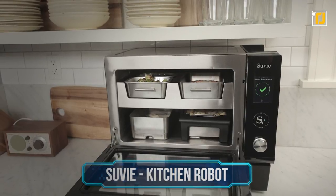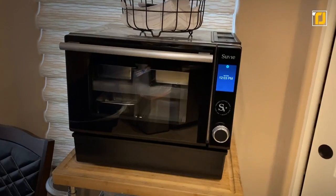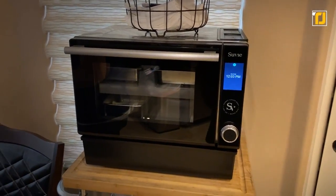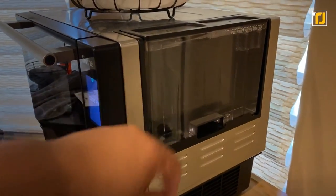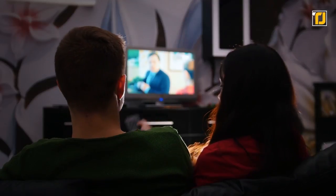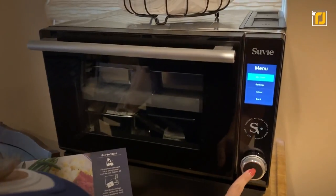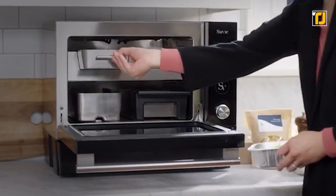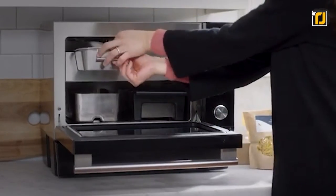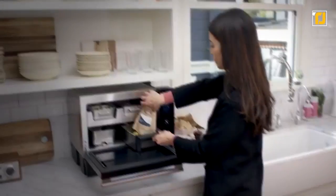Number 4: Sous Vide Kitchen Robot. The Sous Vide Kitchen Robot is by far one of the coolest gadgets you can buy right now that'll actually make you feel like you're in the future. We've probably seen old movies set in the future where they can simply press a button and a machine would make an entire meal for them with zero effort required. That's basically what this is.